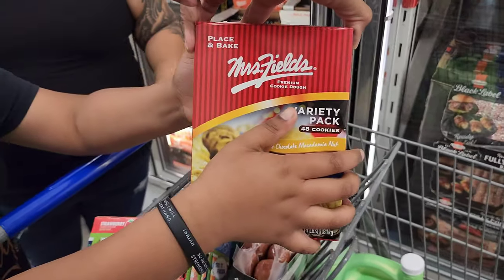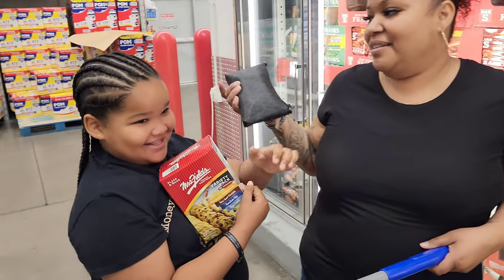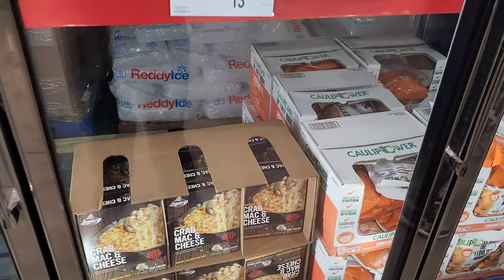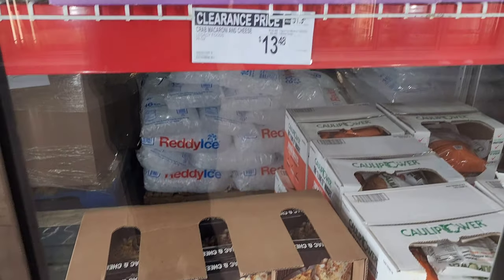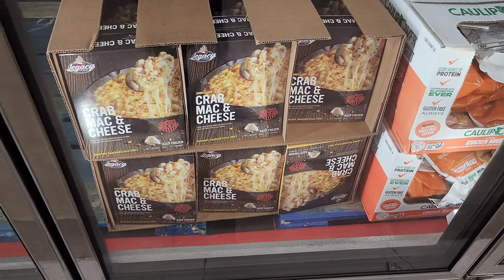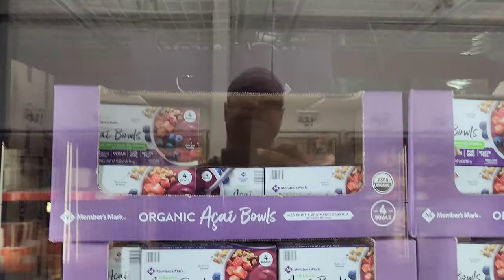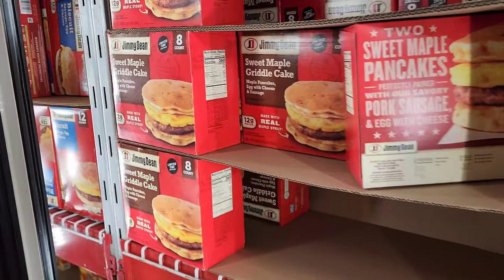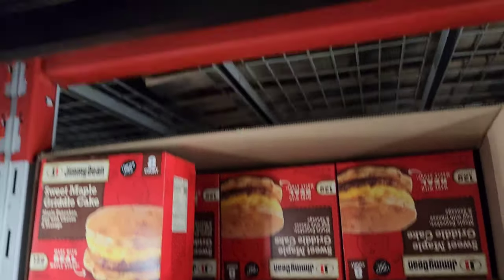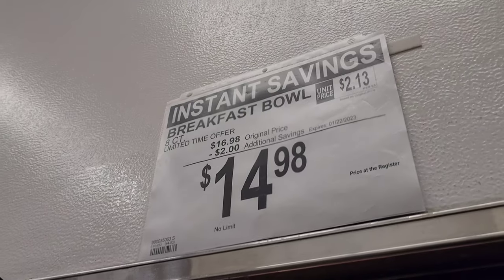I also got this limited time only Mrs. Fields item. And look at this crab mac and cheese by Legacy — $13.48, three dollars off, and you get 26 ounces. They got Members Mark acai bowls — $11.48 for 32 ounces. And these look good — limited time only sweet maple griddle cakes for $14.98, that's $2 off.